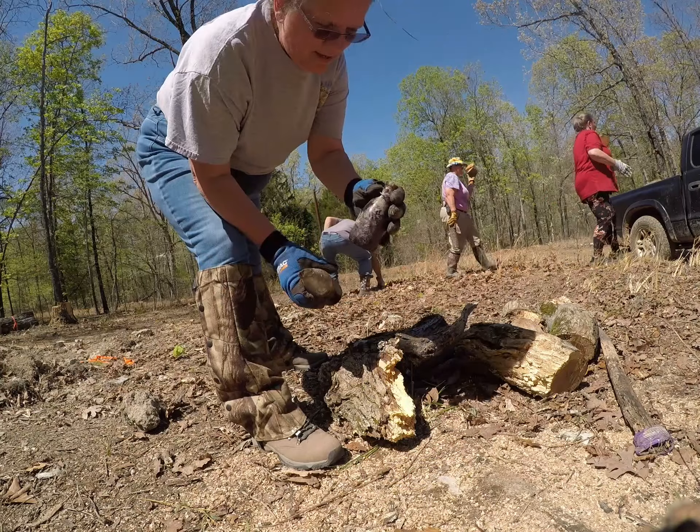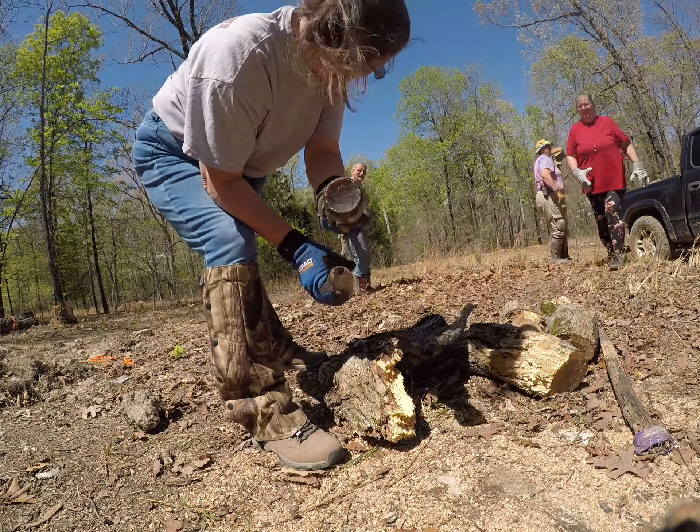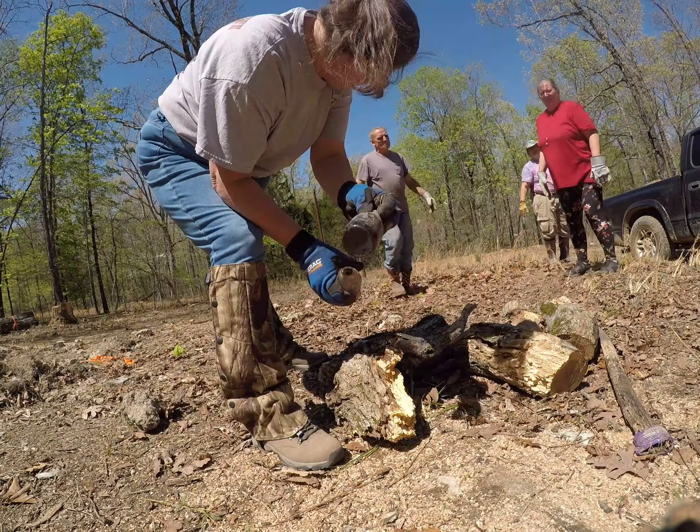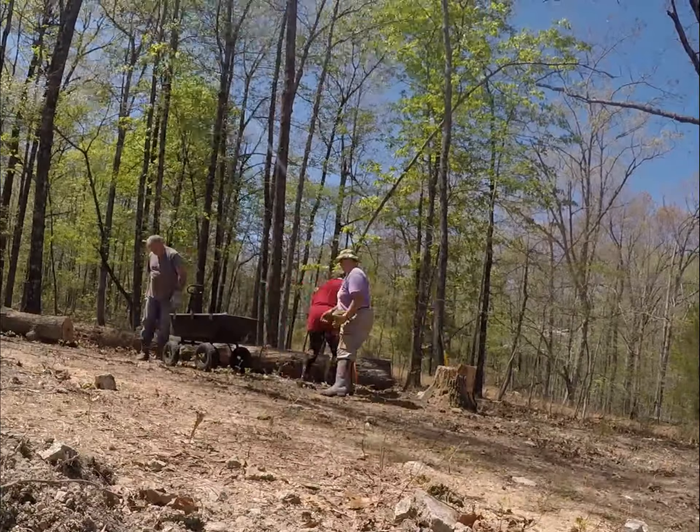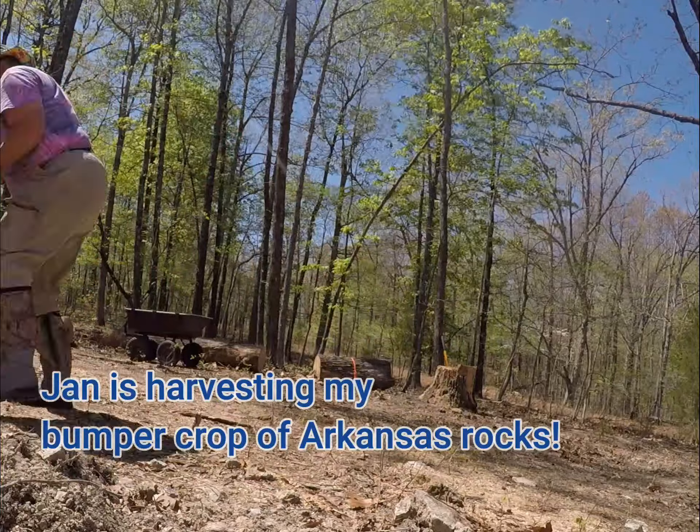Old Dr. Pepper bottle. And this — what kind of beer is this? I think it's a Bud Light or something. Yeah.